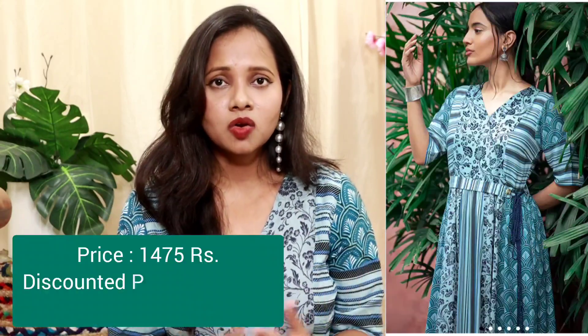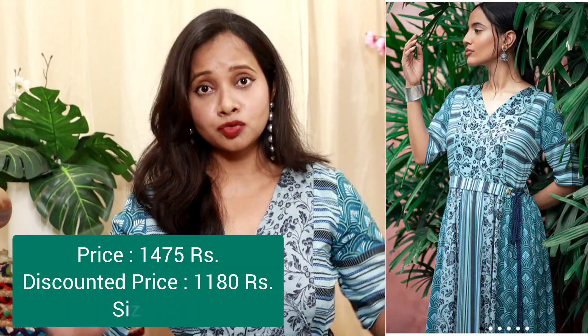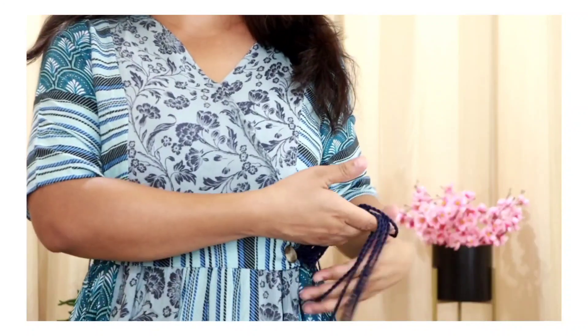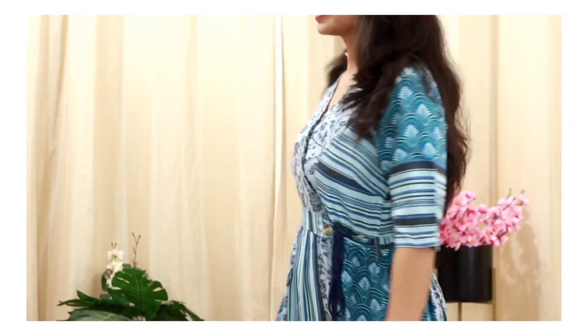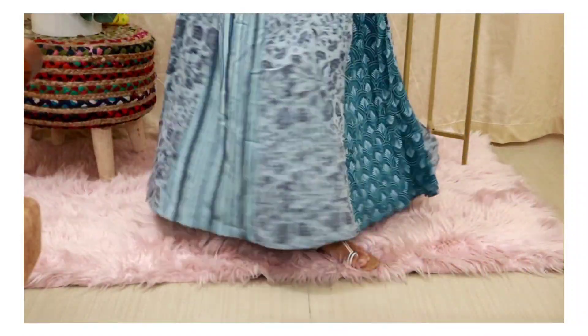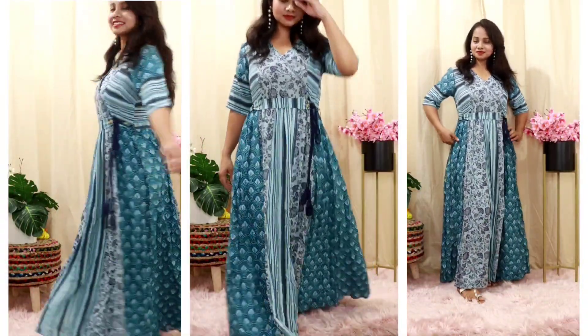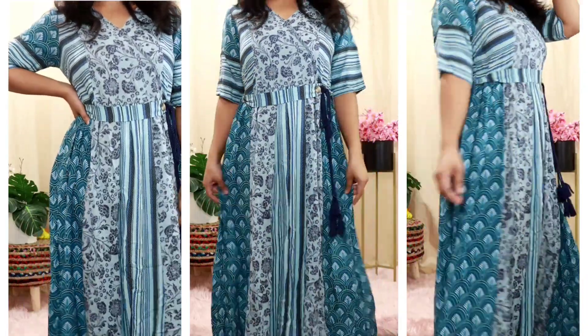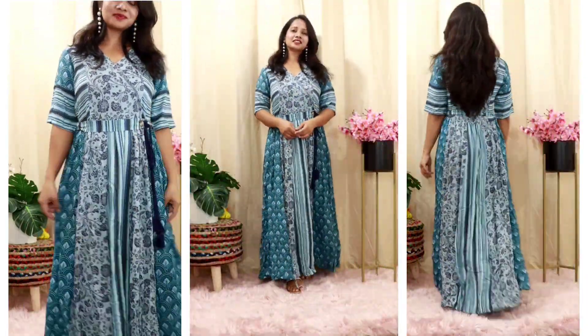Now let's talk about the dress I am wearing right now. It's not a shirt — it's a dress. It's a very beautiful printed rayon fabric dress, and it's a proper ankle-length dress. You can wear it with heels or flats. You get a good belt on the waist, and you can adjust it at the side. The neck is a v-neck. If you are looking for a comfortable dress that you can wear all day — for office or for traveling — this is it. It's such a comfortable dress.